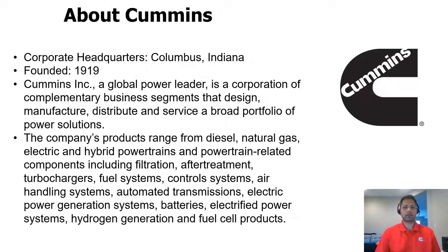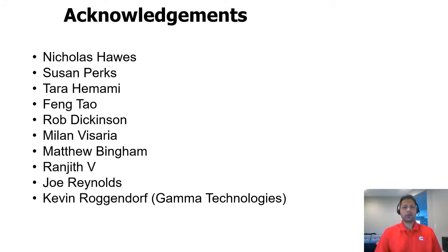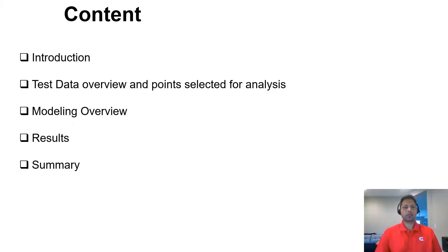They also work on hydrogen generation and fuel cell products. I would like to acknowledge the several people who contributed or guided during this project, including Nicholas Havas and Tara Hammami, who were the main people involved in this work, along with my manager Susan Berks and people from other teams including Fankta, Rob Dickinson, Elan Vasariya, Matthew Bingham, Ranjit, Joe Reynolds, and Kevin Rogan from Gamma Technologies.